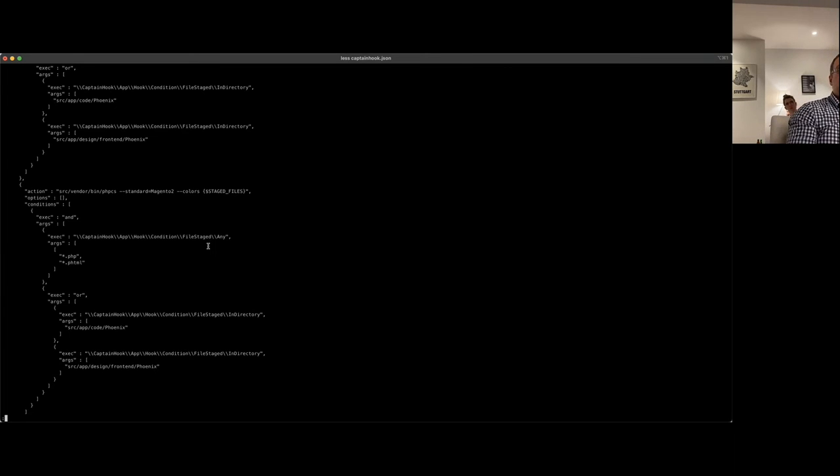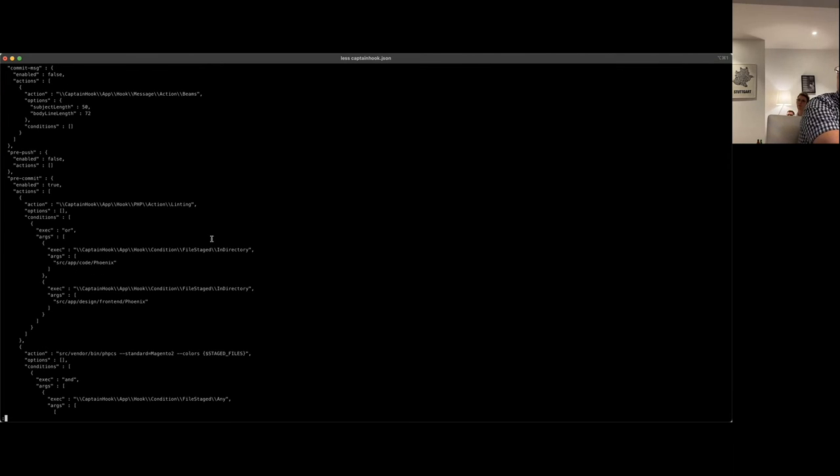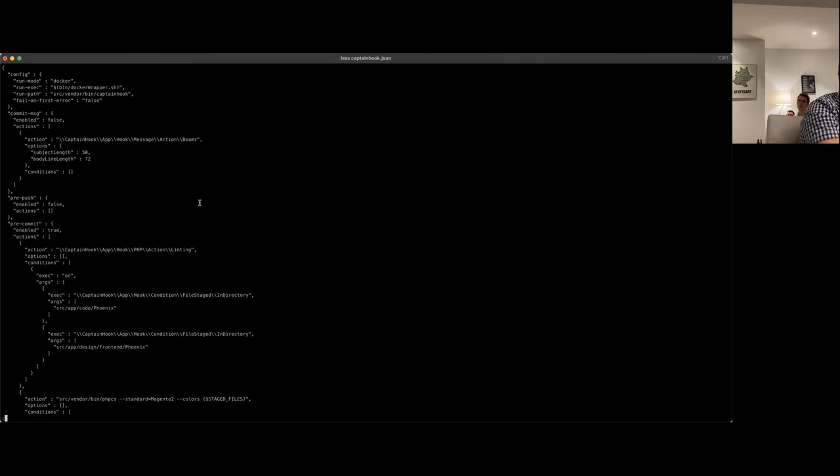A question: in the config, where you define run mode Docker, is that standard functionality? The run mode Docker is out of the box. The run executable we defined here is just a wrapper where we check in our image which image we want to start, but the rest is given out of the box.